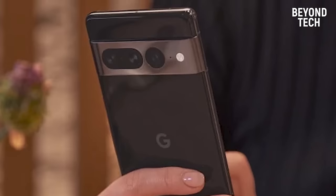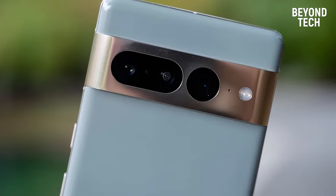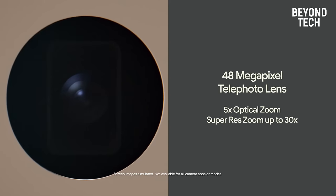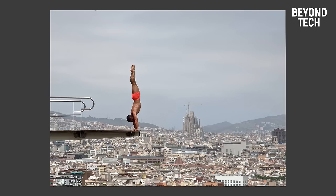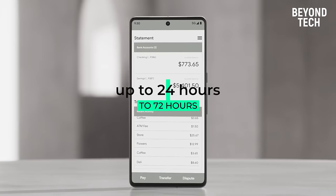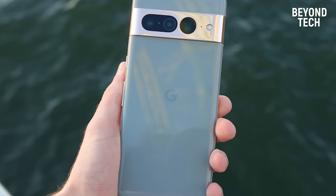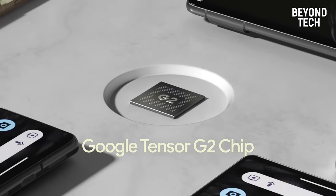The ultra-wide lens enables macro focus to capture the finest details — even tiny ordinary things appear extraordinary through this. You can capture amazing details of the furthest objects with a 5x telephoto lens and 30x super resolution zoom. Google has introduced an adaptive battery that can last up to 24 hours, or up to 72 hours with extreme battery saver, because no one wants a dead phone at the wrong time.